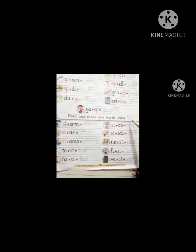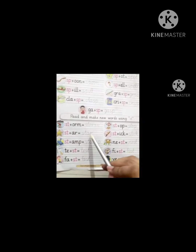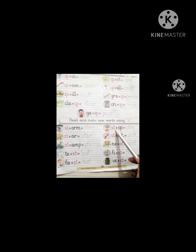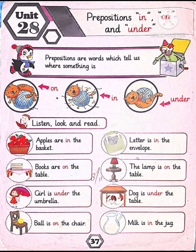Next one: read and make new words using ST. Star, storm, stem. Test, fast, stop, stick, nest, fist, west.